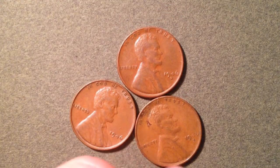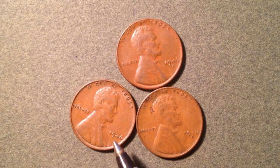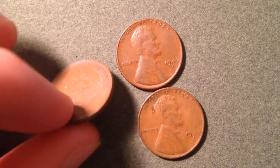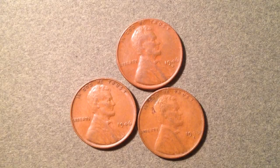This coin right here doesn't have a mint mark on it, indicating it's from the Philadelphia mint. These are wheat pennies, which intrinsically gives them a little more value than your standard Lincoln Memorial cent. There are also a couple of errors we'll discuss today.